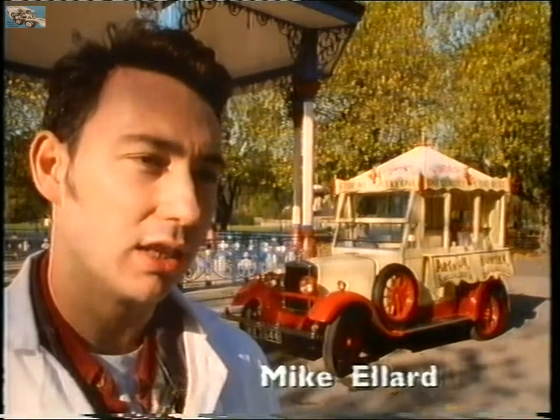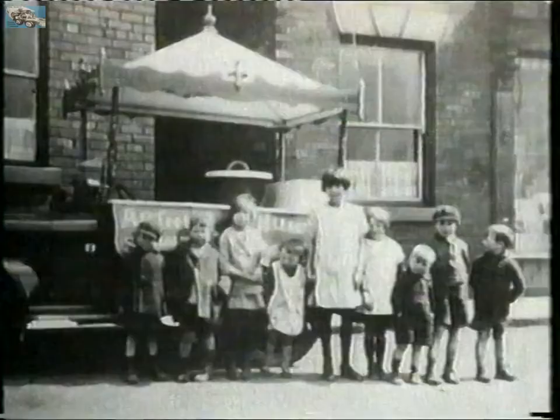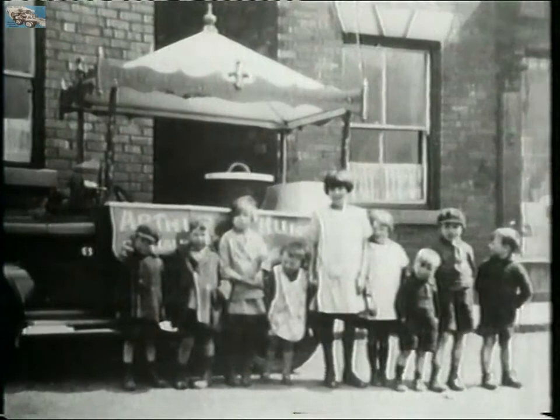However, looking at the body it's sitting on at the moment, that's a 1930 Morris Cowley. It started life in 1924 on an air-cooled Rover 8 body, and the ice cream float was built on the back of that body.